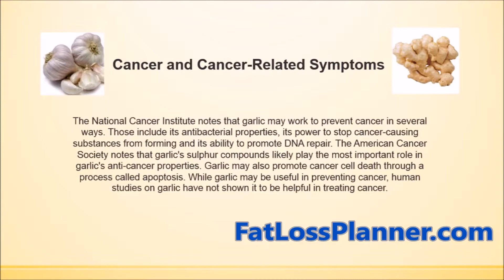Garlic may also promote cancer cell death through a process called apoptosis. While garlic may be useful in preventing cancer, human studies on garlic have not shown it to be helpful in treating cancer.